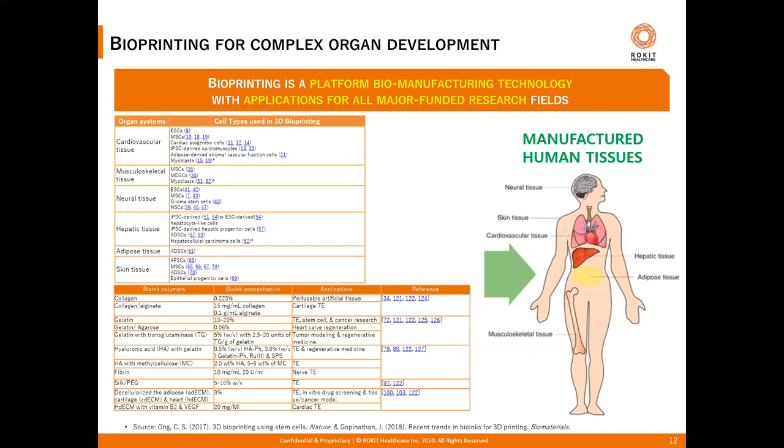Modern tissue engineering aims to indirectly replace damaged tissues with man-made scaffolds that support cell growth. Bioprinting is at the frontier of this field because it is the only platform technology that can create tissues and organs with applications in many different types of diseases that come with aging. There is already a lot of evidence about the ideal choice and combination of cells and biomaterials one can use for tissue-specific applications employing bioprinting.